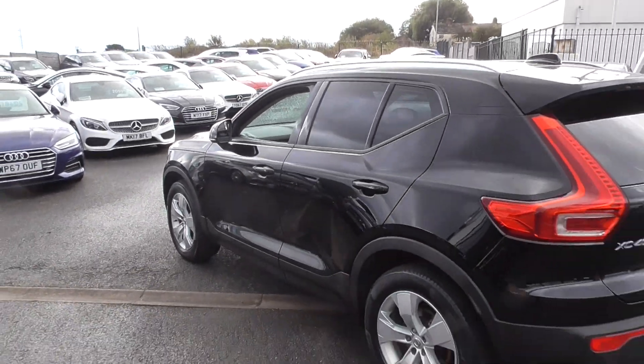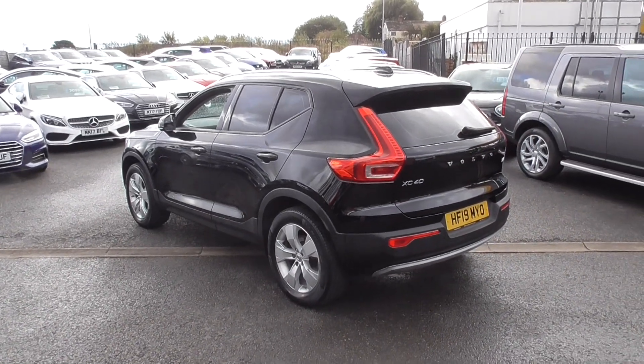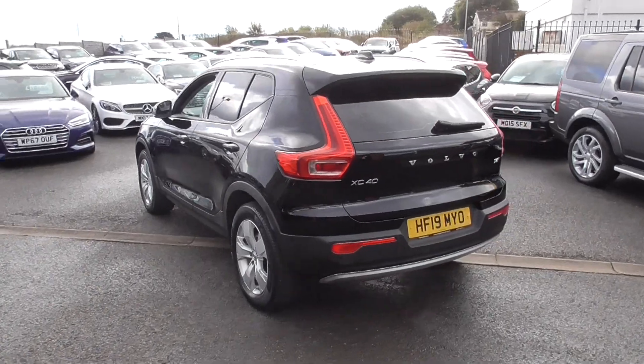I must admit if you've not drove one, we've got two in stock at the moment - you'll be absolutely amazed at how nice these cars are.